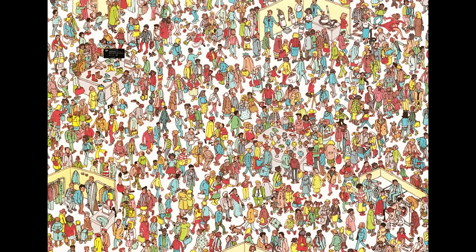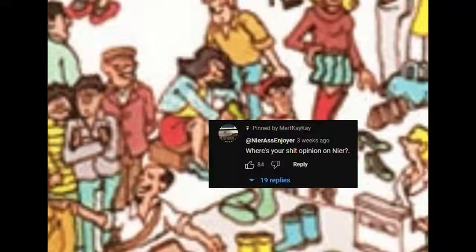Real quick, before I begin, here's a list of people who asked. Okay, wonderful. Let's get on with the video.